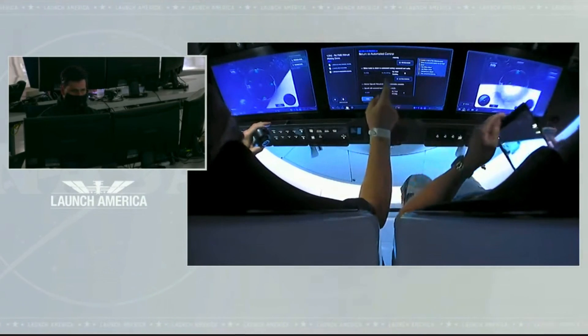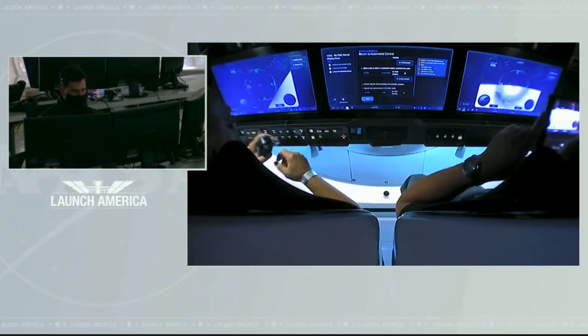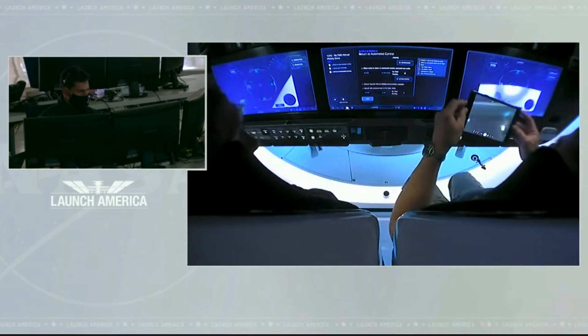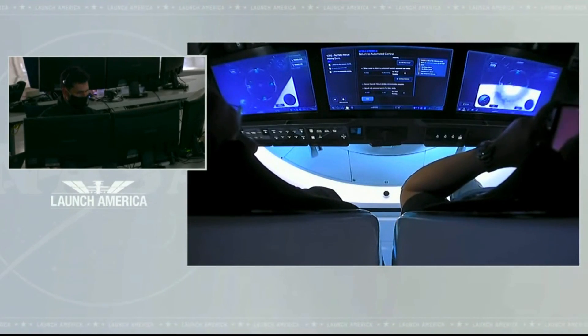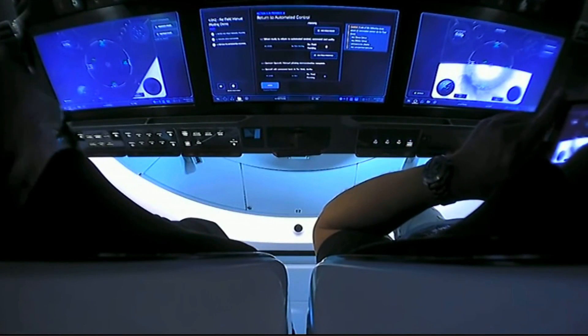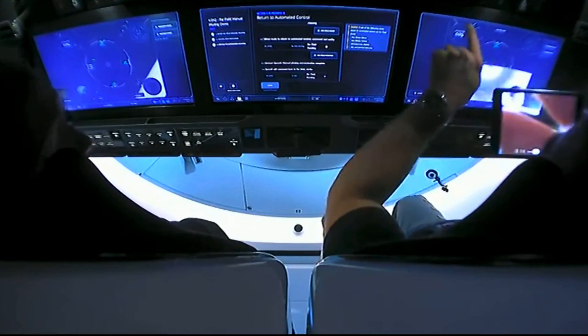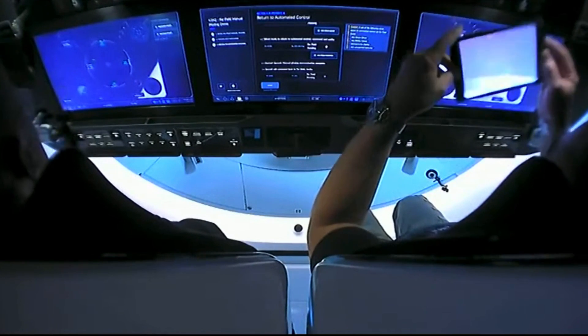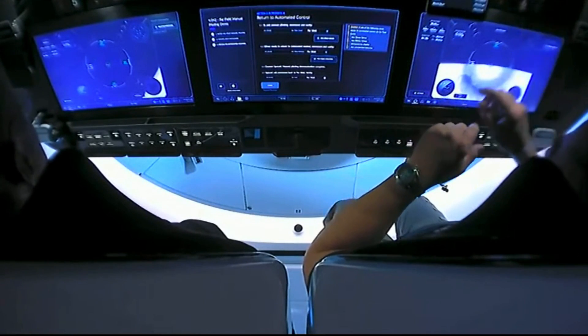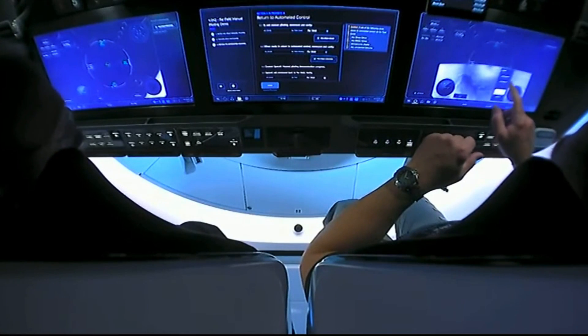This is the team coming to you from Hawthorne. It does look like they've just about wrapped up this manual flight test. So again, we were able to watch Doug Hurley, the commander of Demo 2, take control of the Dragon spacecraft using those touchscreen displays. At this point, they're handing control back to Dragon's flight computers, and that'll be the last major task for them other than dinner.